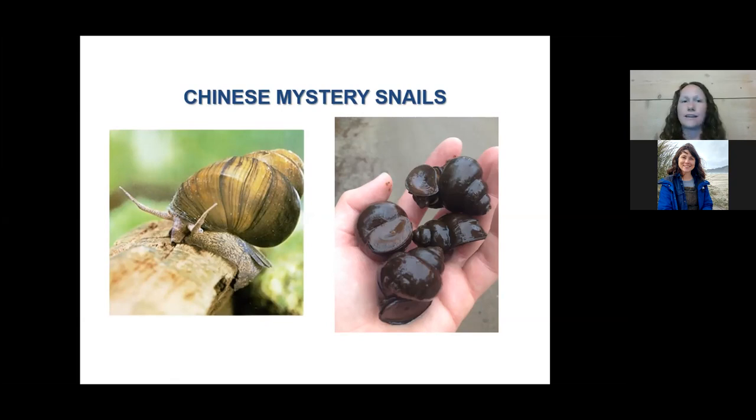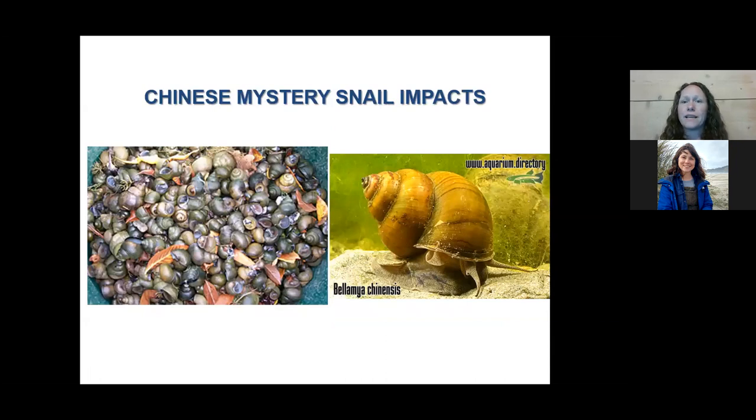For identification, Chinese mystery snails have an operculum or trap door — when they're out of the water they close up into that operculum. They also tend to be a dark brown in color. Their impacts aren't very well known, but they can reach high abundance, and when they die their shells come onto shore and can be quite smelly. They're also scrape feeders, scraping algae off surfaces and taking away that food source for native species.